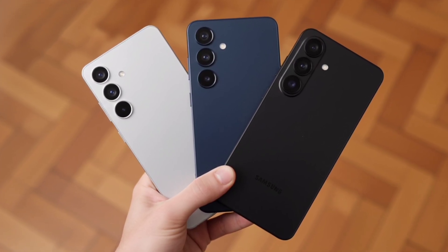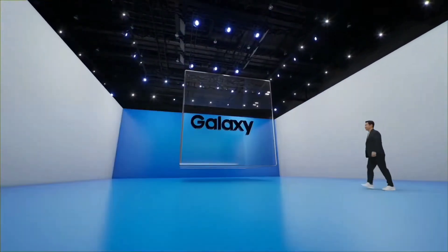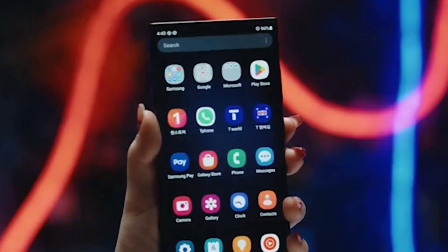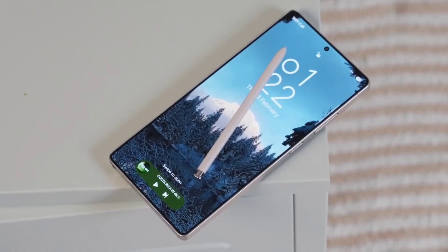The Samsung Galaxy S26 series is almost here, and leaks suggest this could be the most exciting Galaxy launch in years. From a next-gen 2nm Exynos chip, to a futuristic privacy display, and finally faster charging, Samsung seems ready to fix the biggest complaints users have had for years.